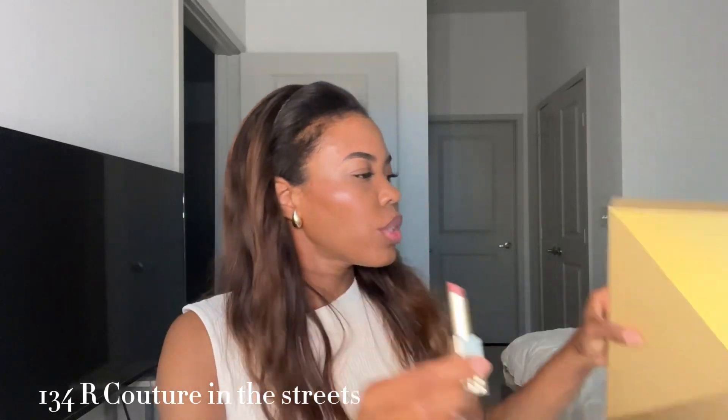Let me know what you guys think — sultry, seductive, date-night vibe. Next we have 134R, 'Couture in the Streets.' This one is kind of like a rosewood shade.